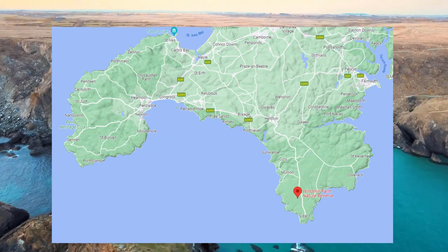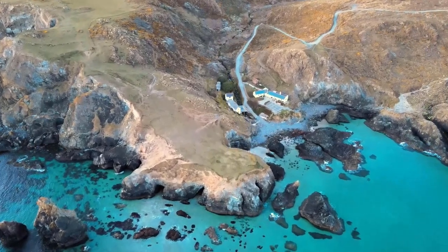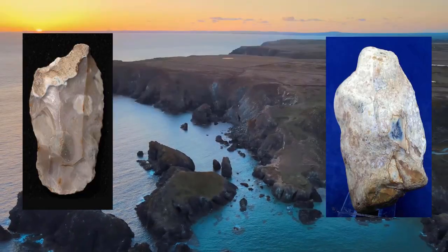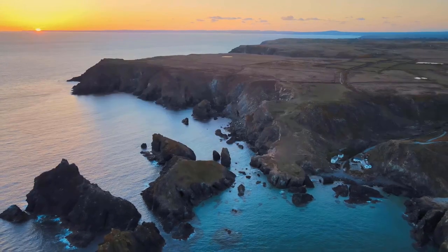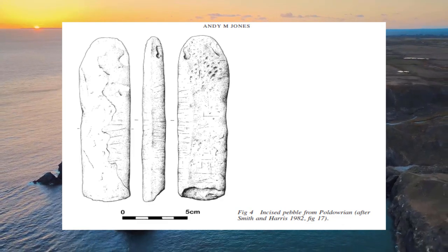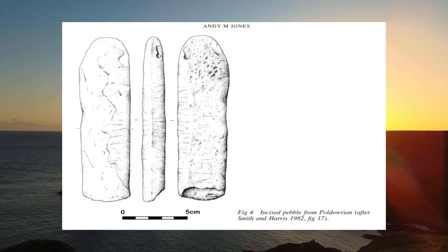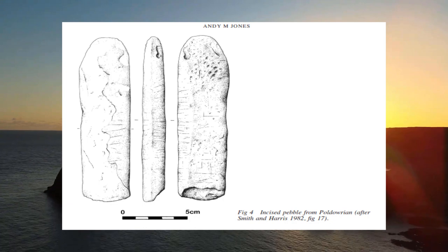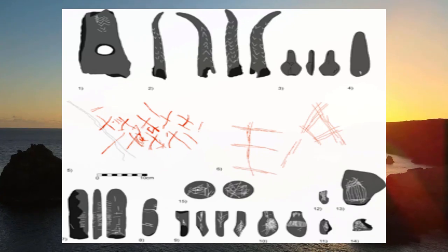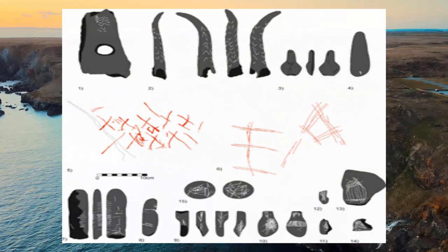Firstly, we have Windmill and Poldarian Farms in the Lizard Peninsula, which provided two valuable radiometric dates as mentioned earlier, but have also produced large amounts of late Mesolithic flint, including worked flint, and even pebble tools and quartzite hammer stones. Poldarian also contained an incised pebble, which is a really significant find — it's actually a form of art, and so would be the earliest real indication of art in Kurnow. As you can see in this figure, others have been found across the UK, but they are still relatively uncommon in Britain, and their meanings are largely unknown and still debated.